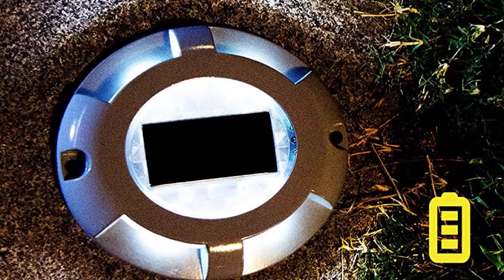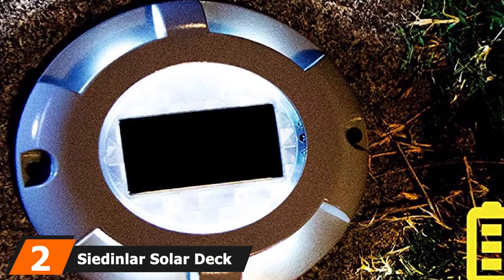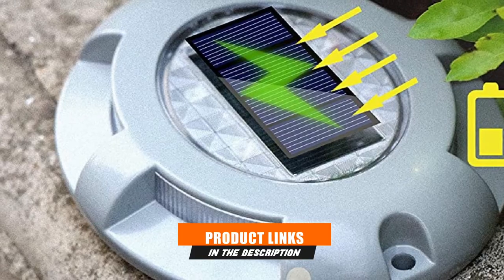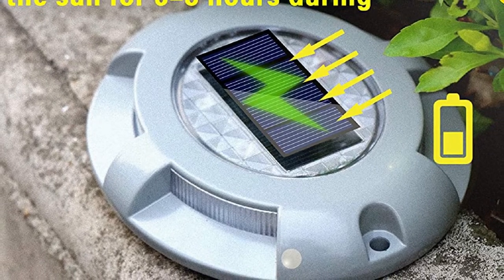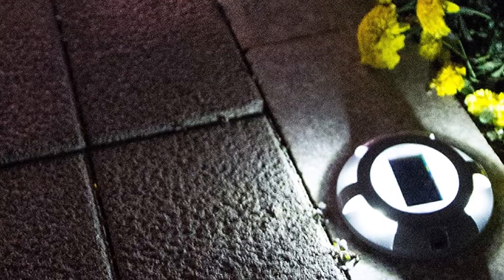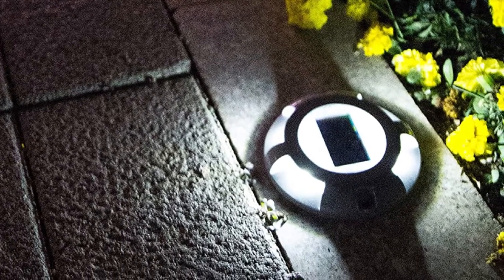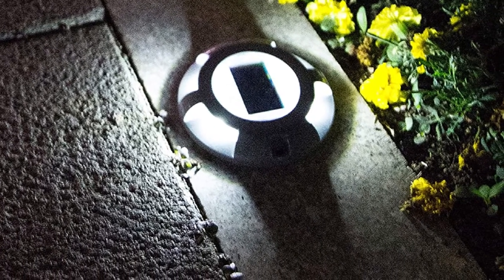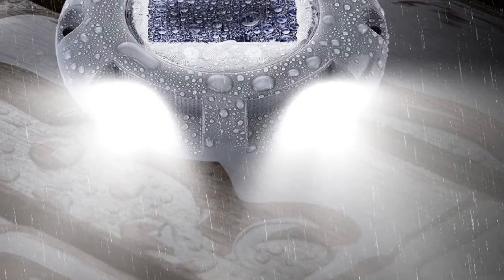Moving on to number 2, we have Siedler Solar Deck Lights. This set contains four pieces of lights. Upon receiving them, I immediately felt how sturdy they were. The brand claims their product would not be damaged even if a car runs over it. These aluminum alloy units are going strong and I can tell how long-lasting their batteries and build are. They last up to 12-15 hours for just 6-8 hours of sun exposure, and they automatically light up at night and stop when it is already daytime.